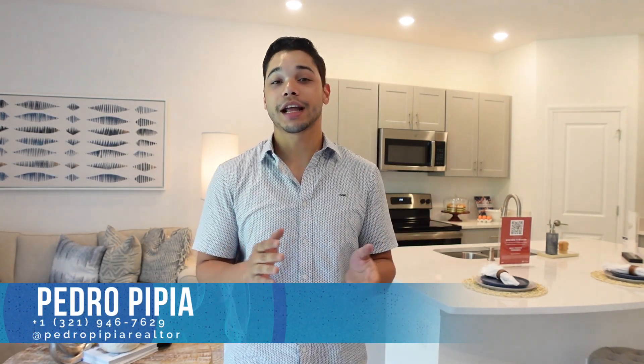Hola a todos y bienvenidos a un nuevo video. Mi nombre es Pedro Pipia y si aún no me conoces soy un agente de bienes raíces acá en Florida, y en este canal me dedico a mostrar las mejores propiedades del mercado en el estado del sol. El día de hoy me he venido todo el camino hacia Ponciana a mostrarte este townhouse que me encantó.